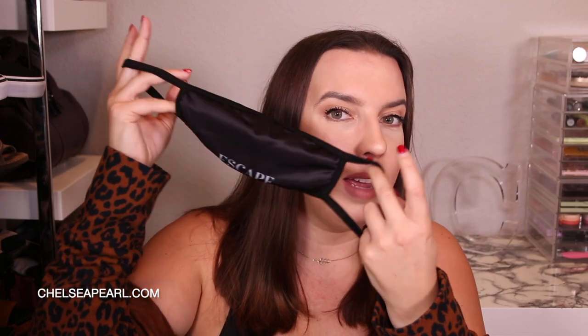All of the styles on Escape Swimwear are custom designs exclusive to them, and they come in a cute little dust bag. Some of the swimwear has removable padding, and they also threw in a cute little satin-style face mask.